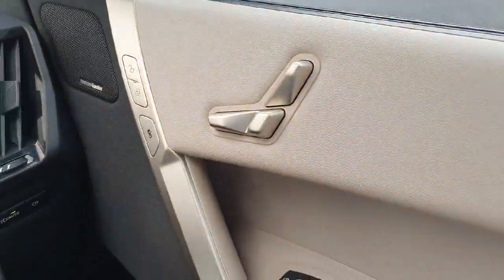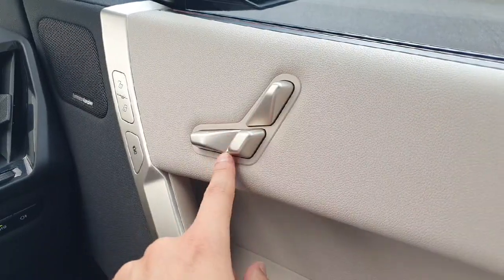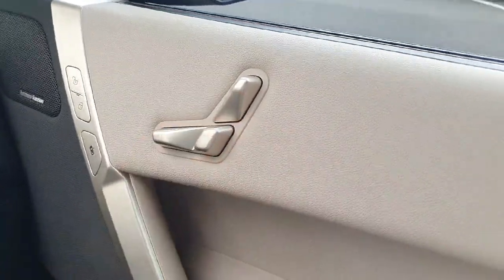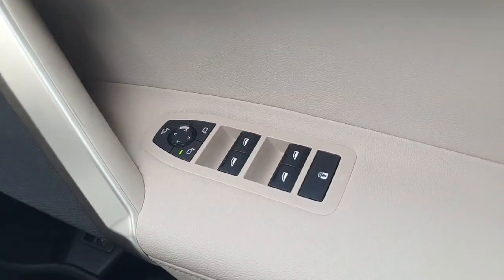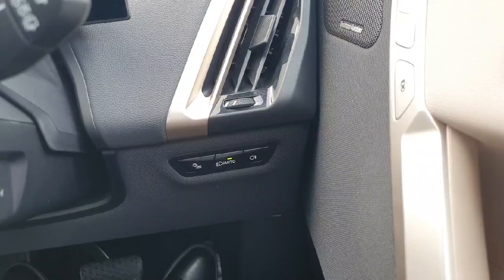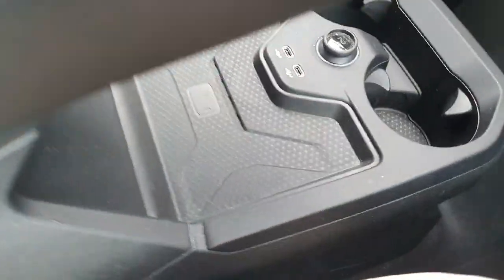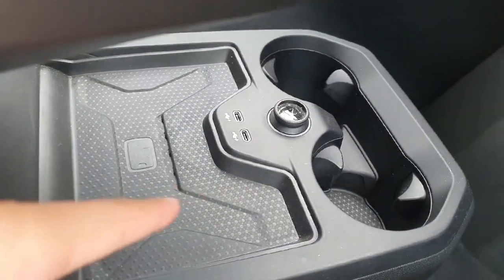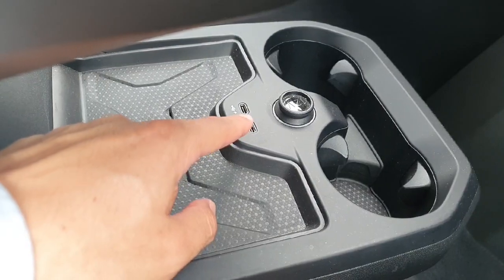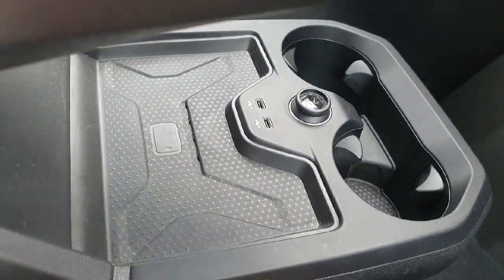Let me show you some details. First, the seat controls are fully automatic so you can adapt the seats however you want. We have fully automatic windows, mirrors, lights, and wipers. The car also has two cup holders, chargers for regular phones with wires, and a wireless charger as well.